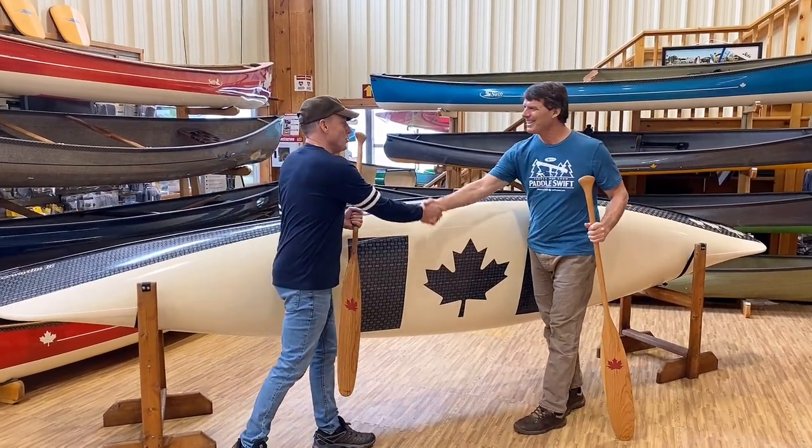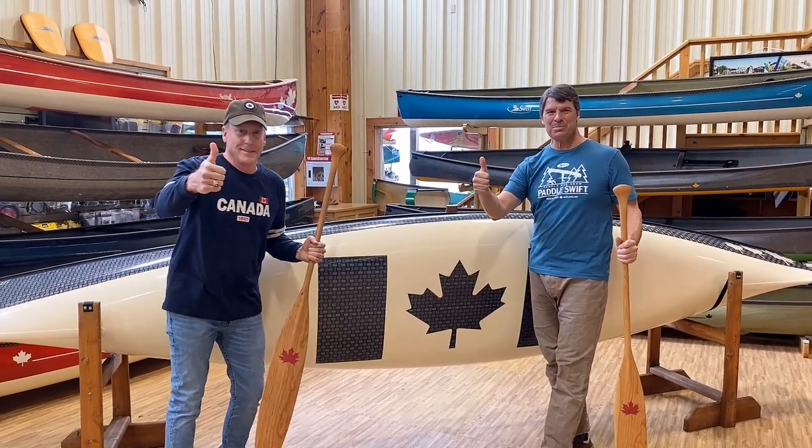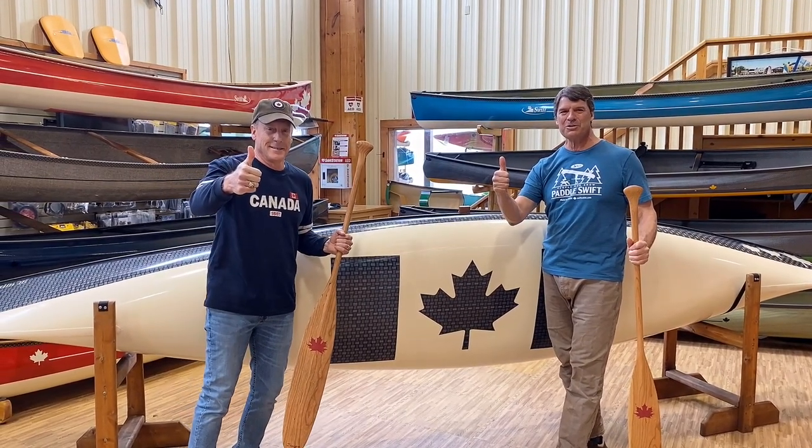Congratulations. Bill, thank you so much — it's been a privilege. Cheers to these beautiful paddles and the beautiful new Swift Canoe.